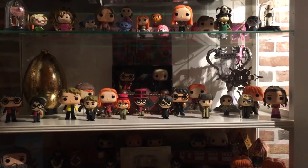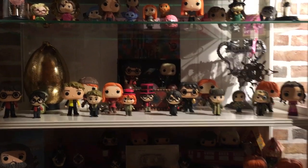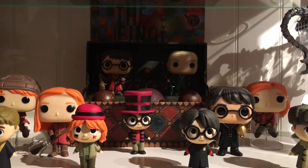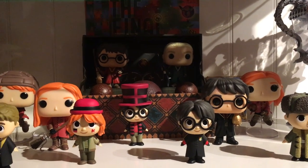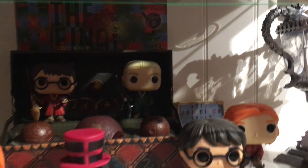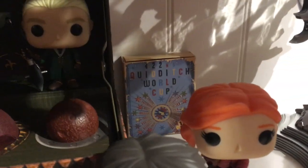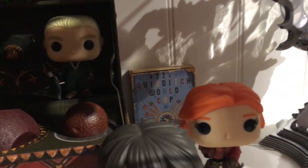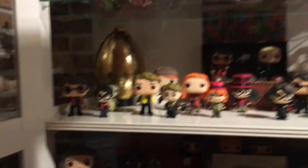Going one shelf further, this is my Quidditch slash Triwizard Tournament shelf. The middle shows a lot of Quidditch — you've got the bludgers in the middle with some Funko pops, the ticket for the final between Ireland and Bulgaria, and the Quidditch World Cup card set. All the rest, except for some Funko pops, is dedicated to the Triwizard Tournament and Goblet of Fire.